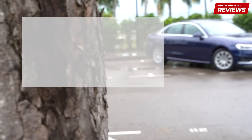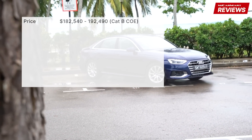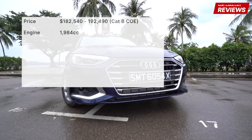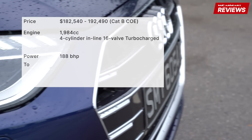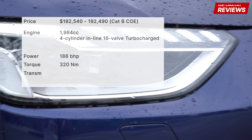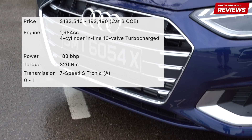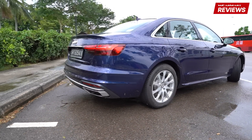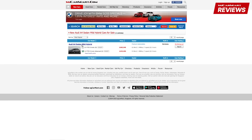The Audi A4 sedan mild hybrid is priced from $182,540 to $192,490 for this advanced variant. The 2-liter turbocharged engine produces 188 brake horsepower and 320 newton-meters of torque. The 7-speed S-Tronic transmission brings the A4 from 0 to 100 kilometers per hour in just 7.3 seconds. For more details, head on to sgcarmart.com to help you make the smart choice on your next car.